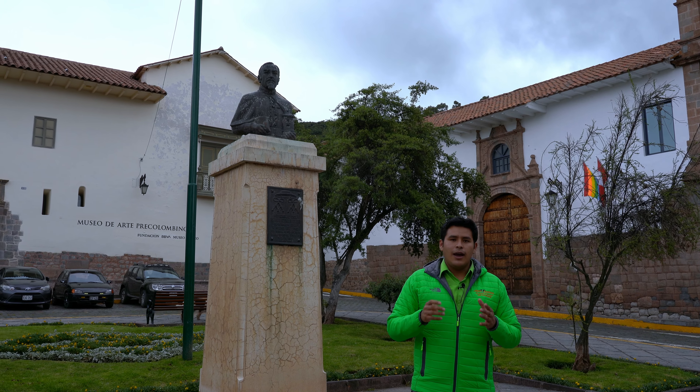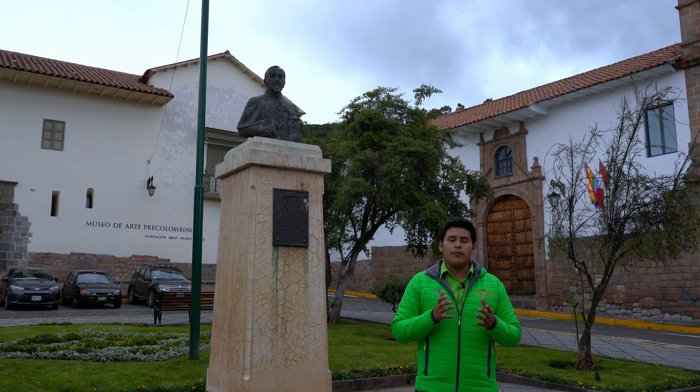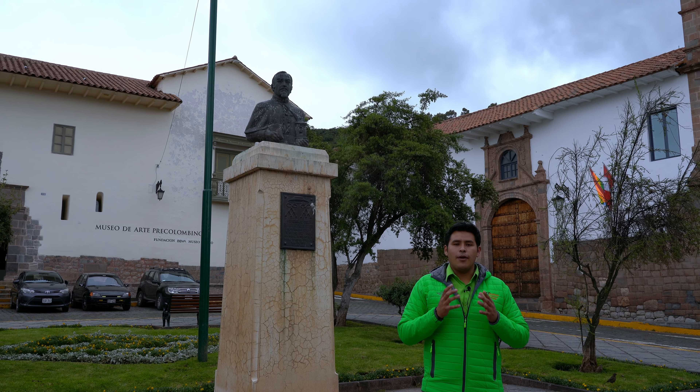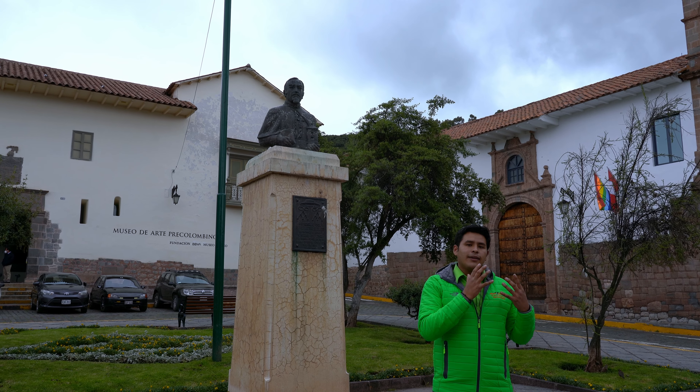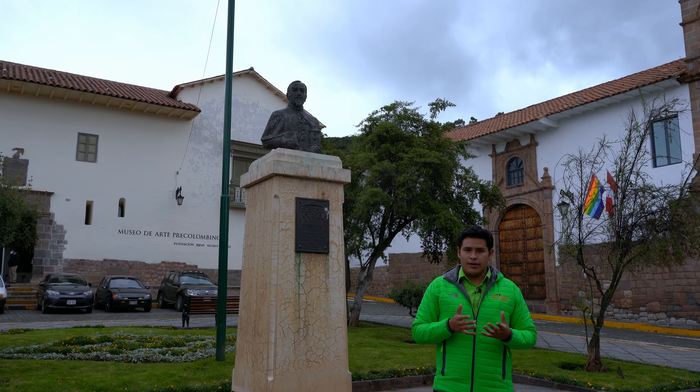Behind me we can find a statue of Manuel de Moginero, who was the one who worked to place the San Antonio Abad Seminary here.